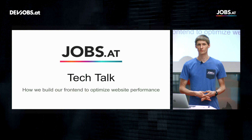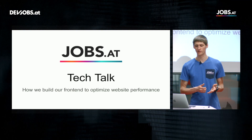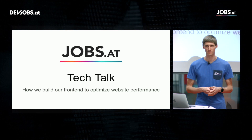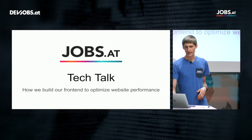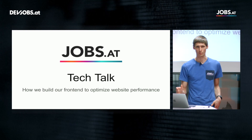Welcome to this Tech Talk today. Today's topic will be how we build our front end to optimize for website performance at Jobs.at. I want to show you a few tweaks we did to tune our website.